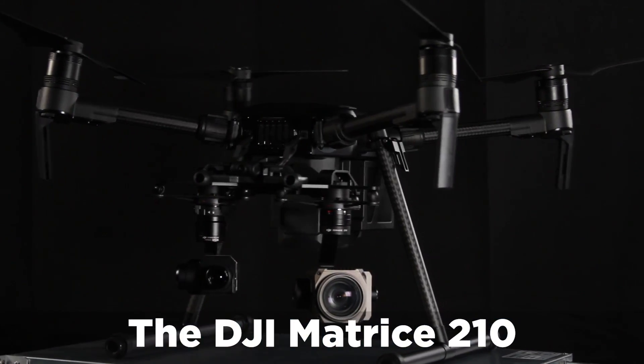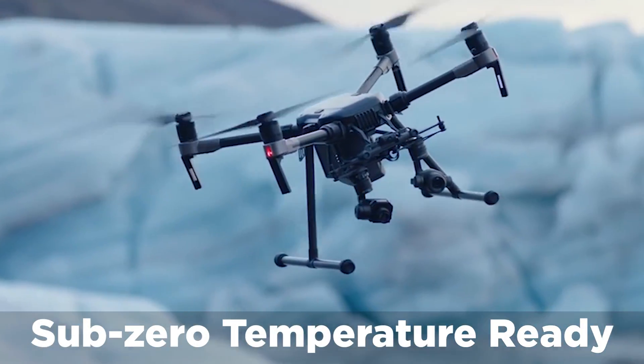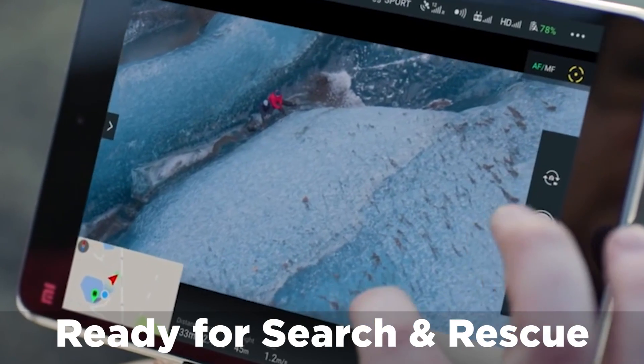The new DJI Matrice 210, fully IP43 rated, weather and inclement weather resistant, obstacle avoidance enabled, ready to go for search and rescue out of the box.